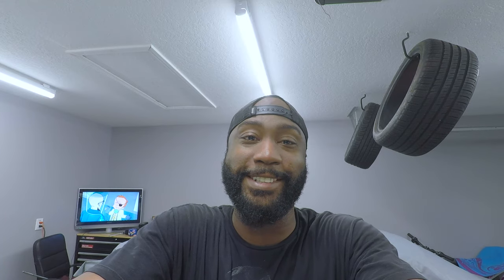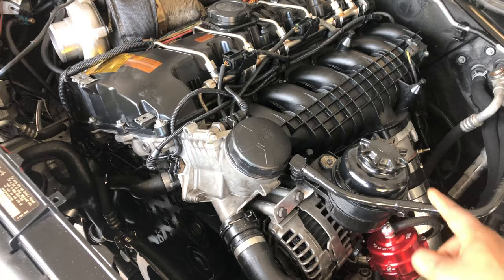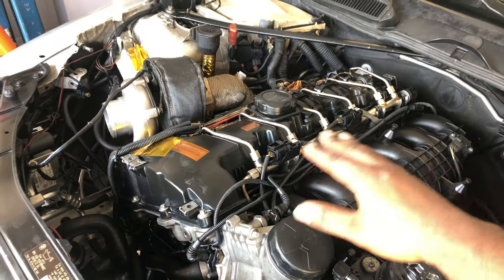The first thing I noticed was a big pool of oil in front of the motor. I cleaned up a lot of the mess — it was like a crime scene, oil everywhere. You can still see it's kind of shiny right here; I didn't really clean up here yet.